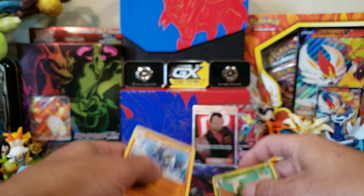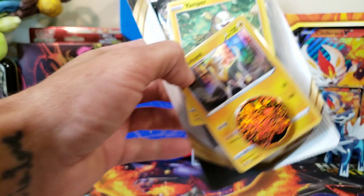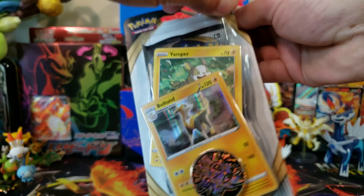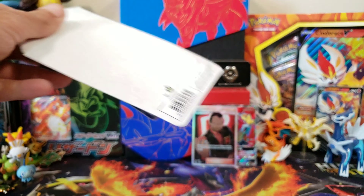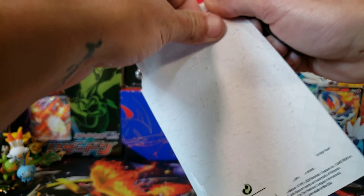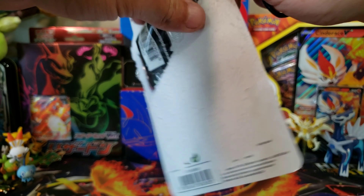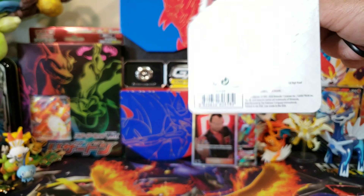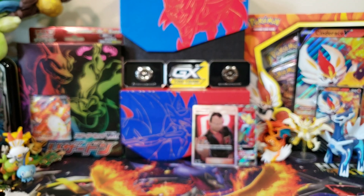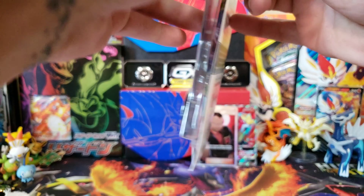Nothing out of those Galarian Perzerker packs. Let's get into the Bolton blisters. I lost my pen in all the mess — they really need to make it easier to get these open. There's your code, there's the Bolton card, and there's the Yamper. Opening the second one now.